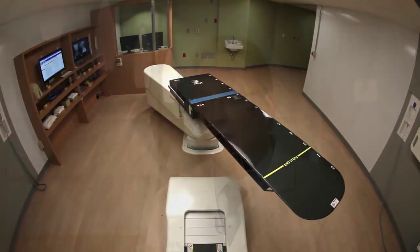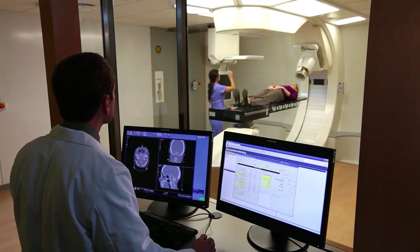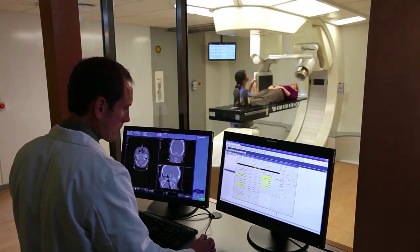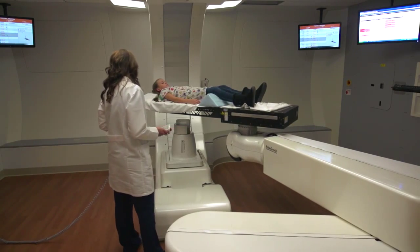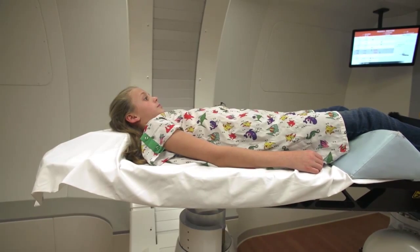Putting in this type of system will be a game changer for the hospital and it should be a game changer for cancer therapy. It really represents yet another step of how this medical center is continuing to sit on the leading edge of cancer therapy. This will help us in delivering the most cutting edge technology, the best care for our patients, and they can get it all here close to home.